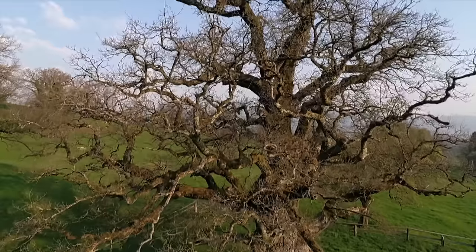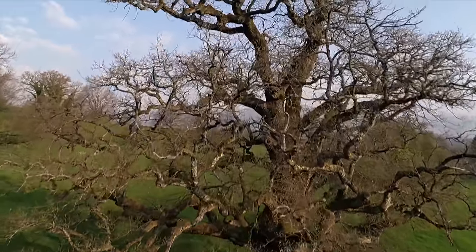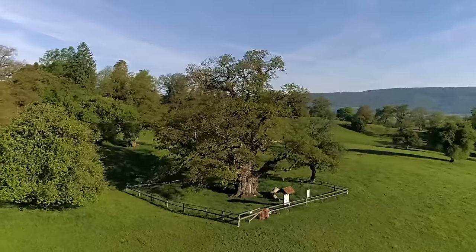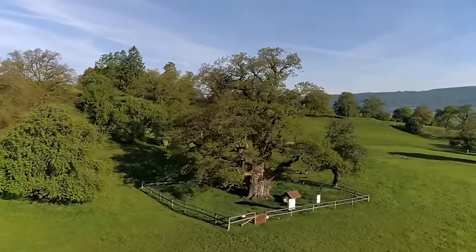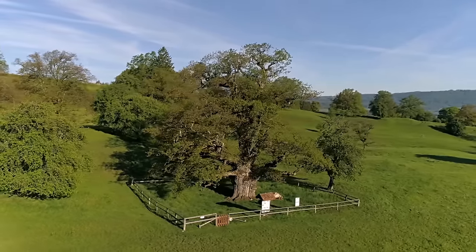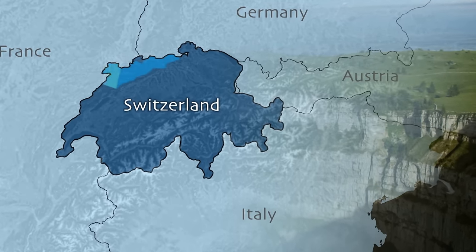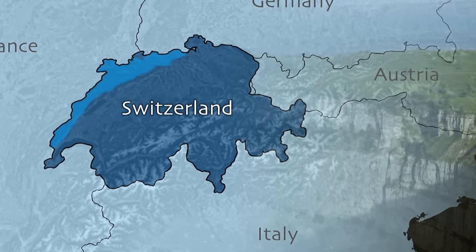This tree keeps its real age a secret. Known as Le Chaine de Boss, the gnarled oak, it's said to have witnessed the changing of the seasons over a thousand times here in the Swiss Jura. The Jura encompasses the entire low mountain region stretching from the northeast of Switzerland, along the French border, right down to Lake Geneva.